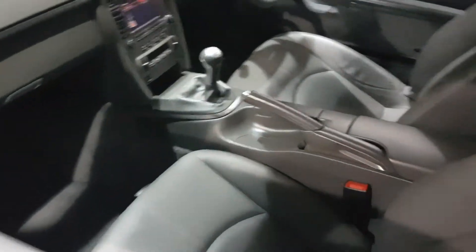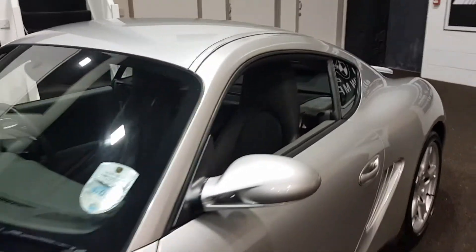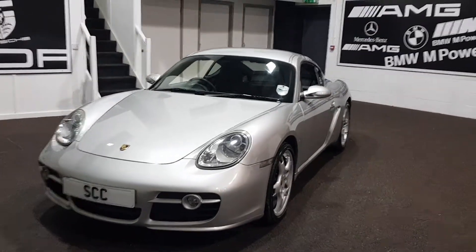We've got sat-nav, grey leather, grey carpet, grey mats, luggage straps are all there. Even got the old tax discs for it as well. Beautiful, beautiful car.